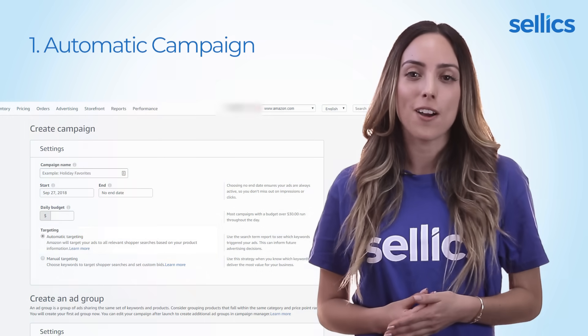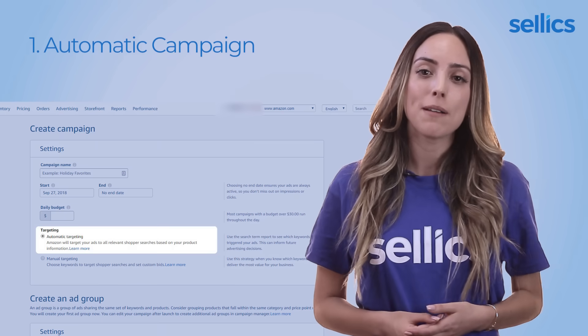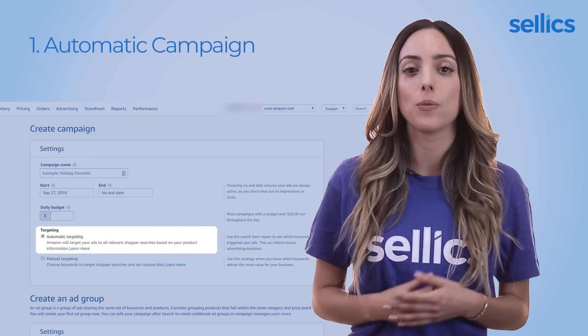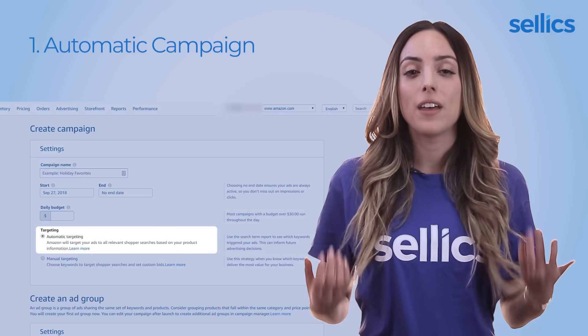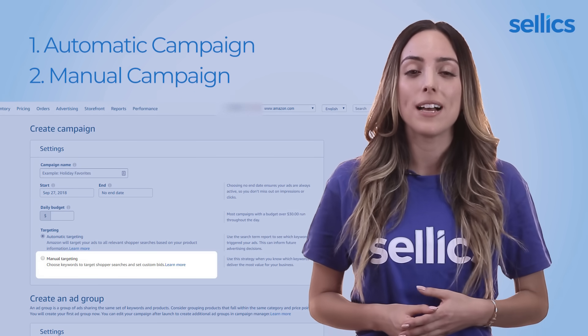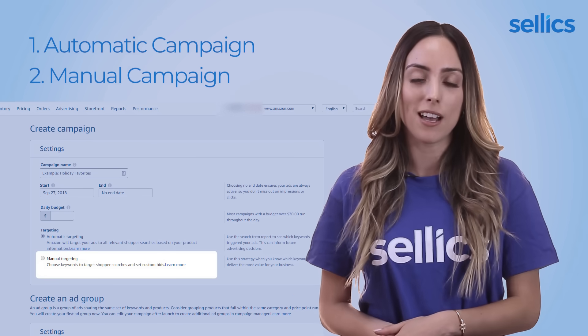There are two different campaign types you can choose for sponsored products. First, there is the auto campaign — with this format, Amazon picks out any search term that its algorithm thinks will fit your product listing. Then there is the manual campaign, which gives you more control as you are able to set all the keywords and bids yourself.